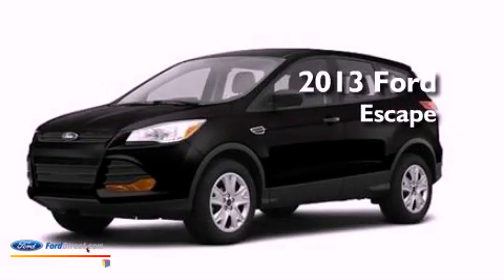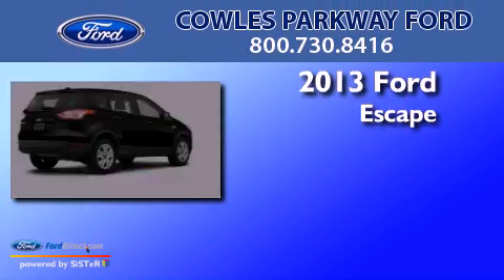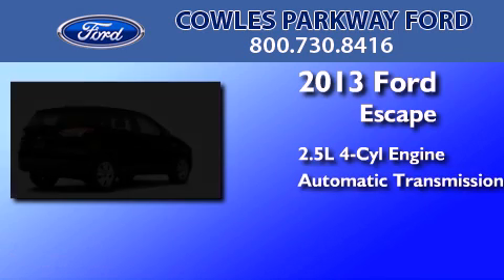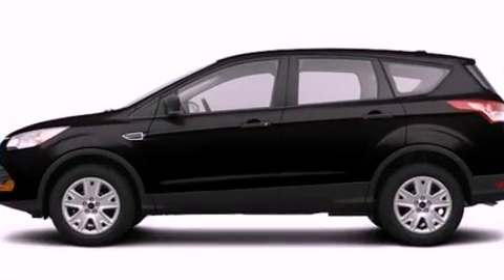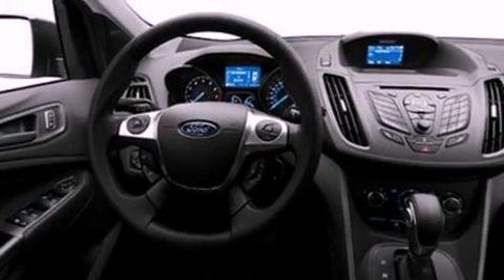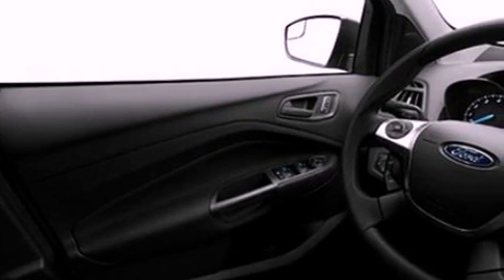This is a brand new 2013 Ford Escape. It features a 2.5-liter four-cylinder engine and an automatic transmission. Its top features include a multi-link rear suspension, a speed-sensitive volume control system, and traction control and stability control systems.